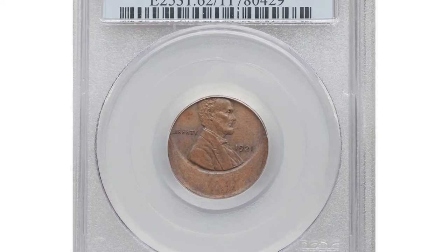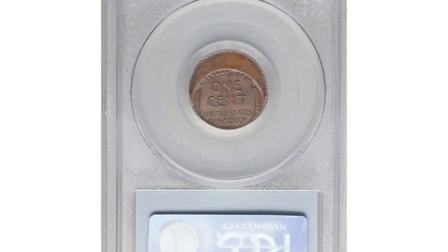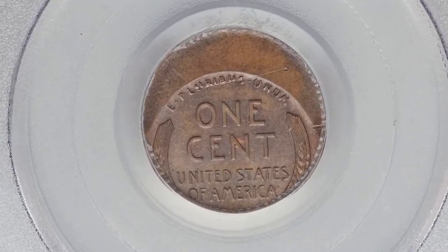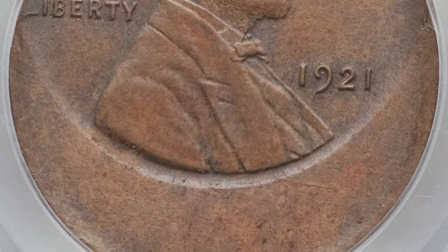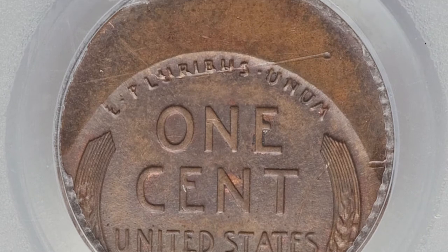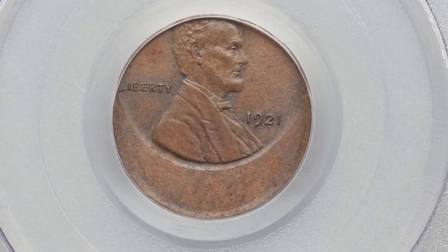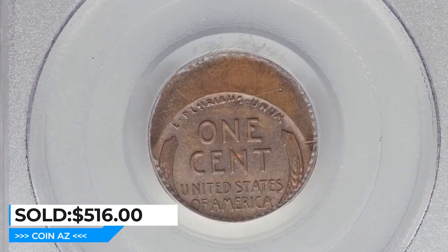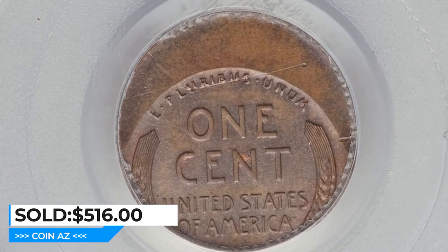Moving on with this error coin — a 1921 Lincoln cent struck 30% off-center. Graded Mint State 62 Brown by PCGS, struck decidedly off-center towards 12 o'clock. The forehead curls, 'In God We Trust,' and the ear details are missing. A lovely mahogany brown mint error. Fewer than 40 million pieces were struck for this roaring 20s Philadelphia date. It was sold for $516 in 2019.